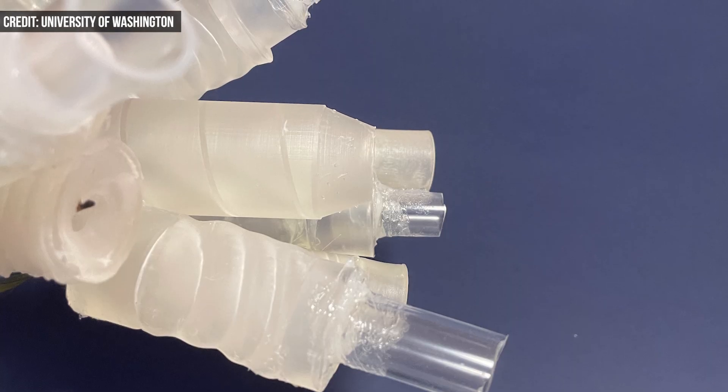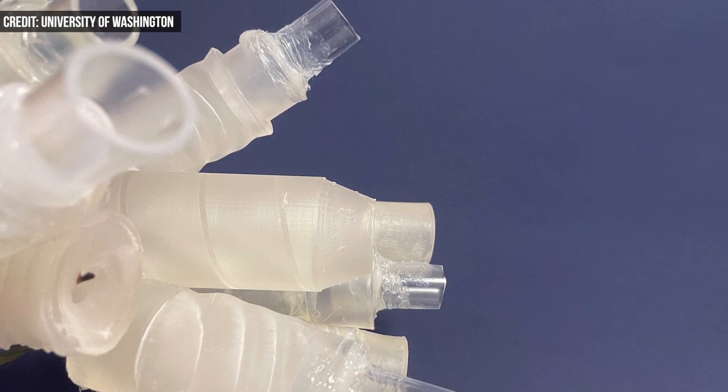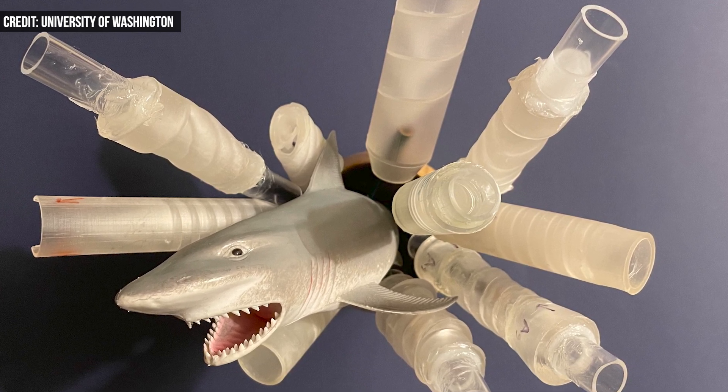To test their theory, the team 3D printed several biomimetic pipes with interior helices inspired by shark intestines. The first pipes were printed with rigid materials and performed well in unidirectional flow.